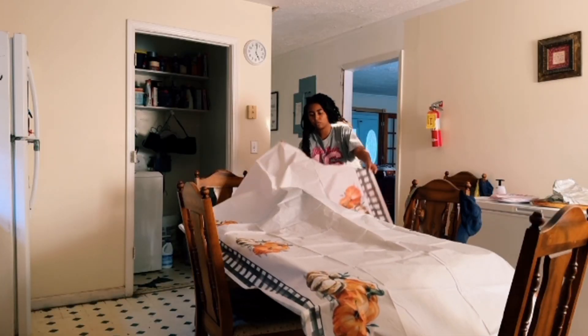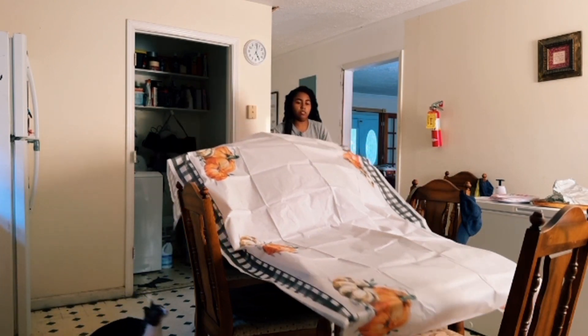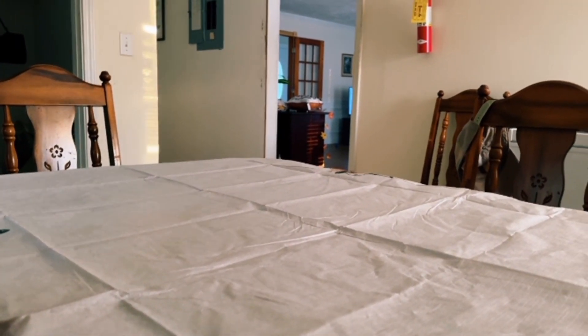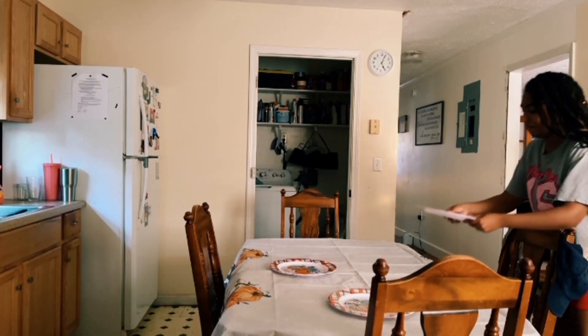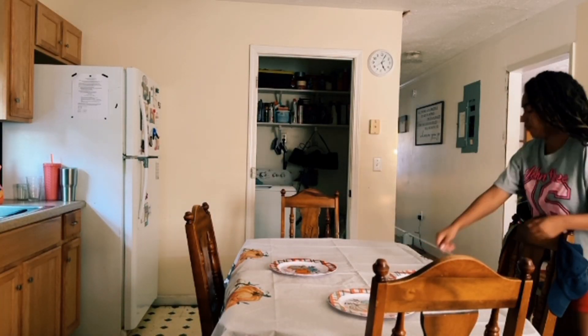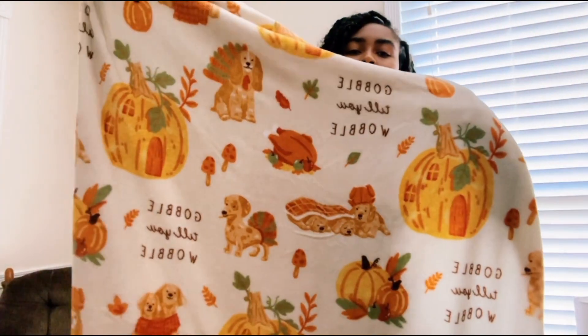I originally did a separate table setting and decor but I wasn't a fan of how it turned out. The table cover I used was too fragile because my cat kept scratching at it, so I did away with the old decor and did something a bit different. I started all over again, and hopefully in this video you guys enjoy what I came up with.